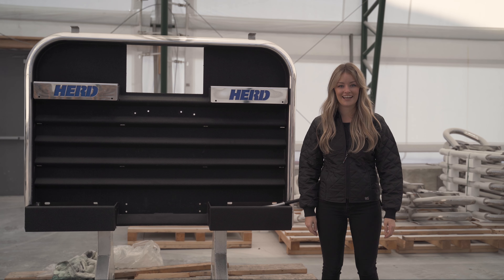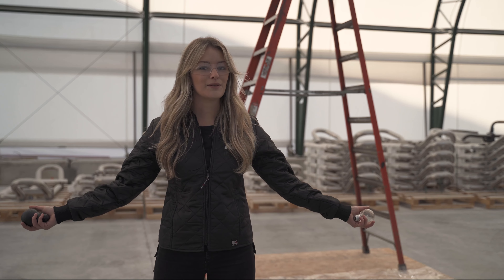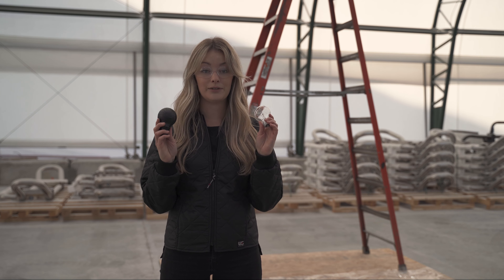Enough with all this chitchat, let's go test how tough this stuff really is. So this is our testing area. Behind me I have my trusty ladder and we're going to be doing a series of drop tests, including light bulbs, eggs, pumpkins and plates. Let's see how well this stuff holds up.